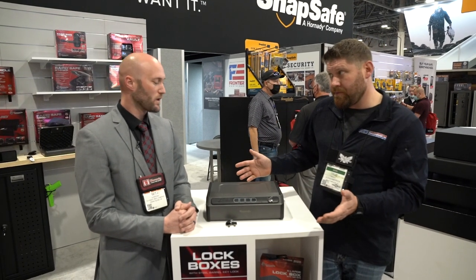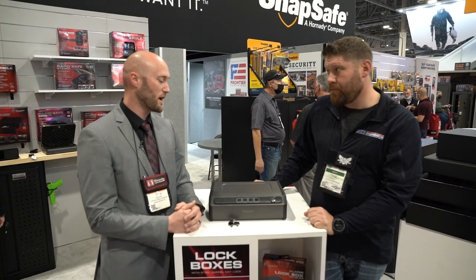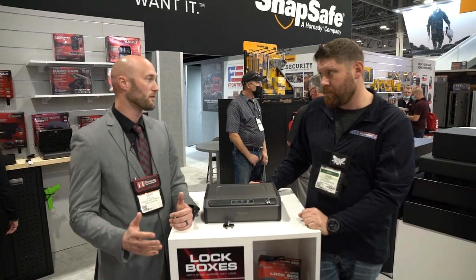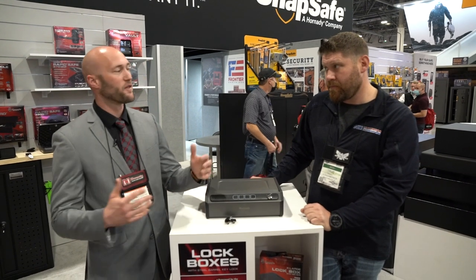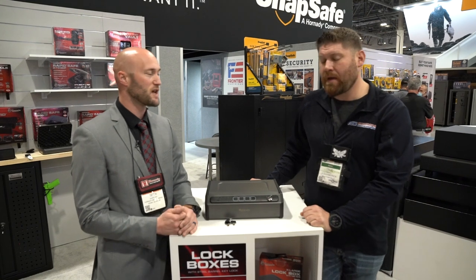So hornady.com for more information? Yep, Hornady security products — you can get right through the hornady.com website. It's got all of our security products, and we've got a lot of them: all the safes, and then all the supporting accessories you might need — dehumidifiers, racks, organization tools, stuff like that.